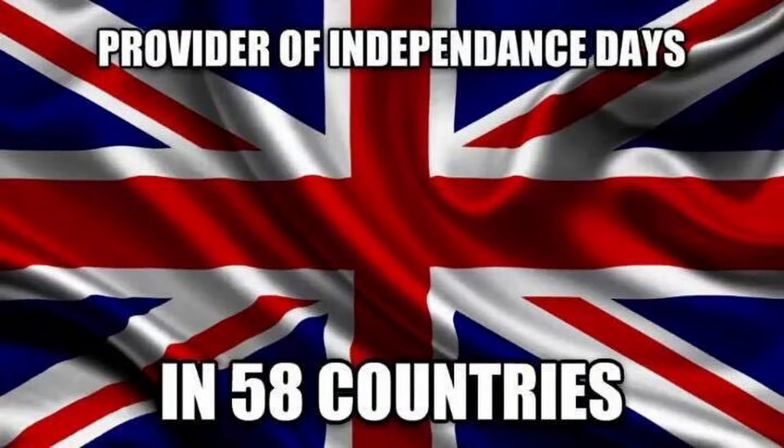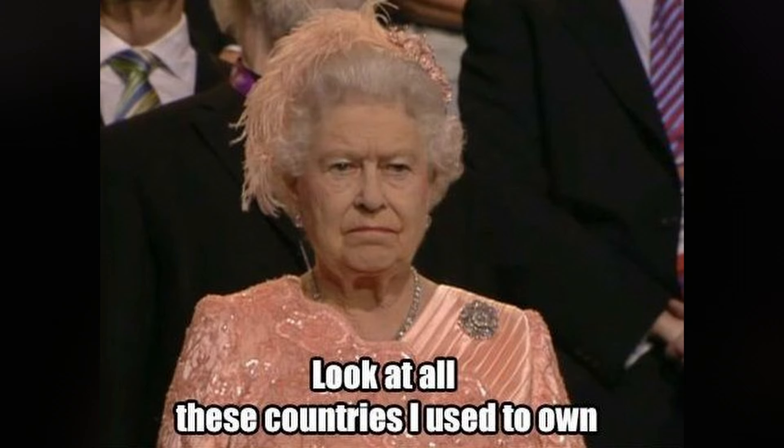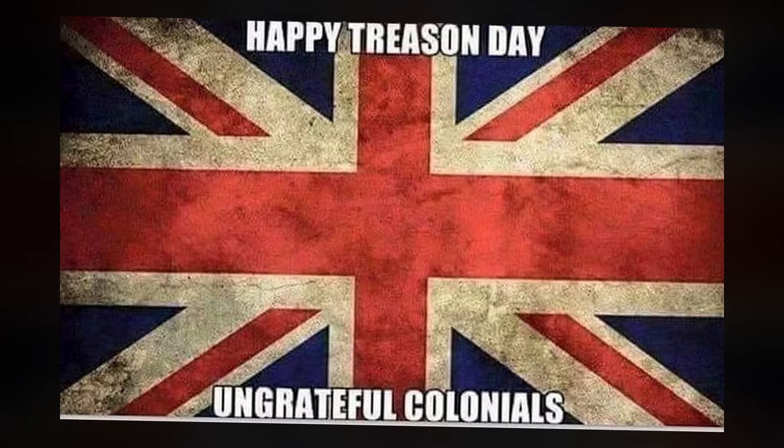We're filming this just two days before July 4th, so if you're thinking about how we tie this in — Great Britain, if you weren't aware, has created the most Independence Days of any other country. Whenever I think about Independence Day and Great Britain, I think about that meme of the queen, God rest her soul, at the Olympics: 'Look at all these countries I used to own.' So funny. But anyway, Independence Day coming up here in the United States, but we're talking World War II today, specifically Great Britain's involvement.